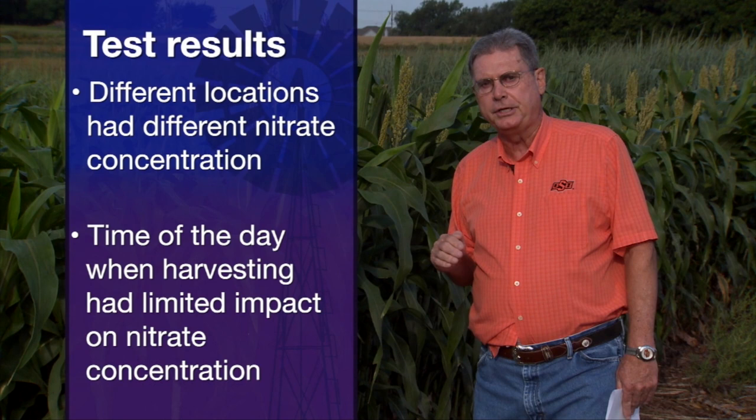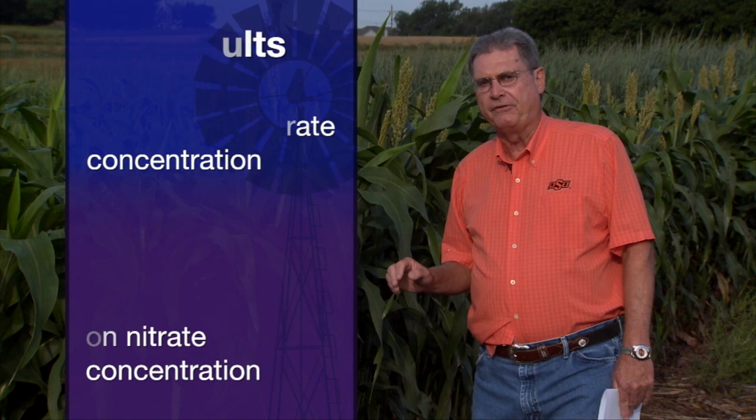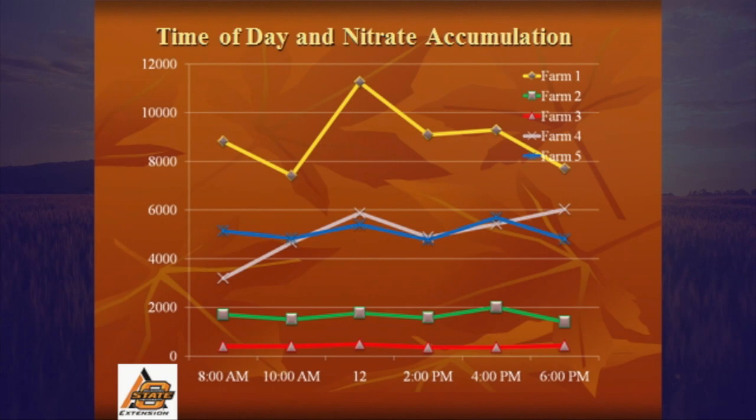Looking at the graph, you'll see lines across the day for nitrate concentration from those five different farms. You'll see one that was very low around 400 ppm and one that averaged nearly 9,000 ppm, which could have some dangerous areas for nitrate toxicity. Most laboratories consider 10,000 ppm as potentially lethal for cattle.